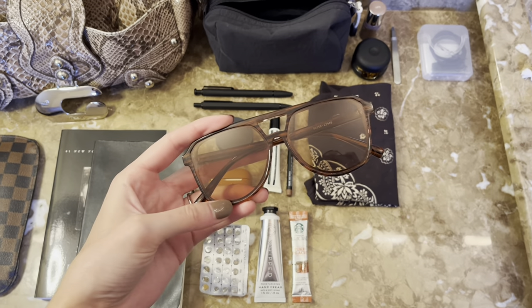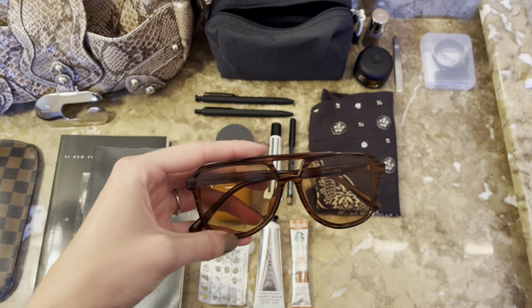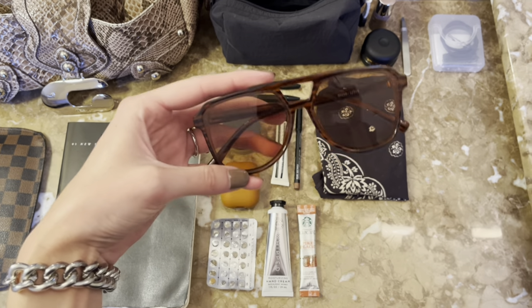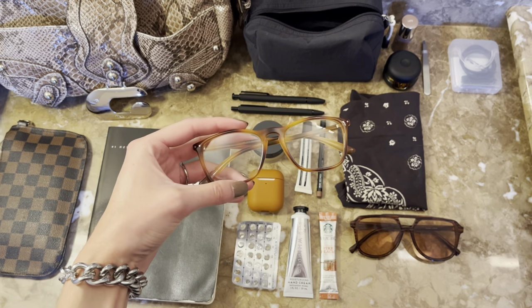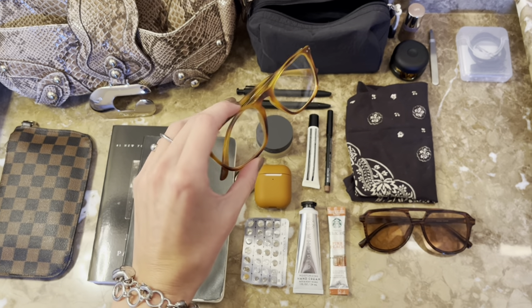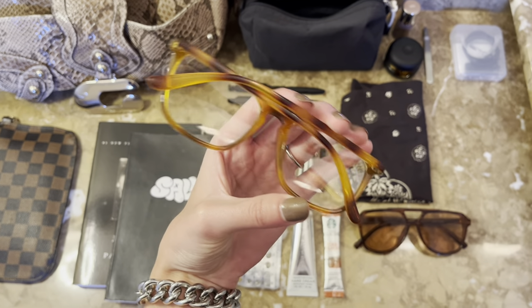A purse essential would be my sunglasses — I got these on clearance from Urban Outfitters. I really love them, they fit my face well, and I think it's so important to protect your eyes. I also always carry my blue light glasses, which I think are also from Urban Outfitters. I love this play on the tortoiseshell frame.